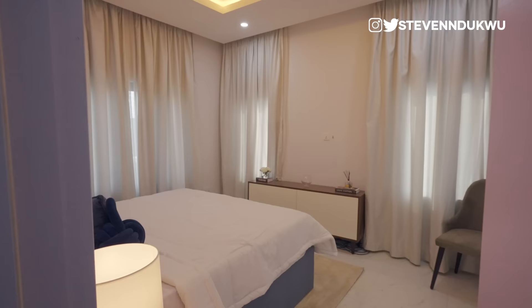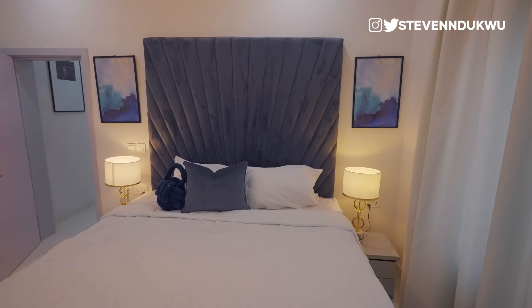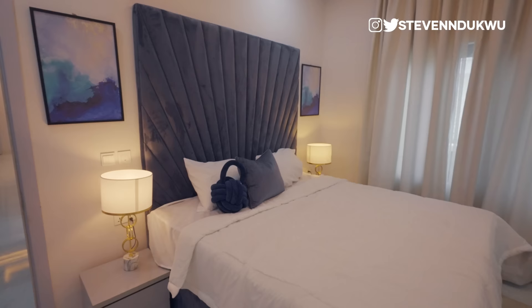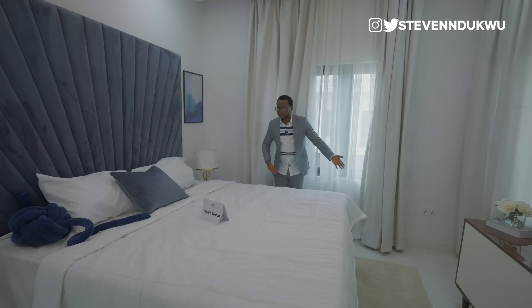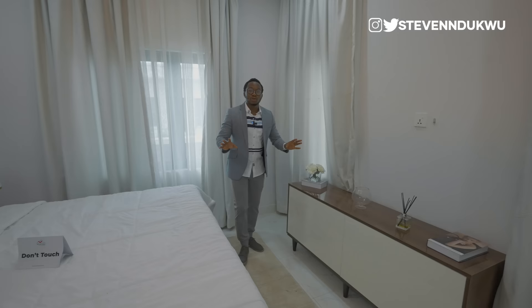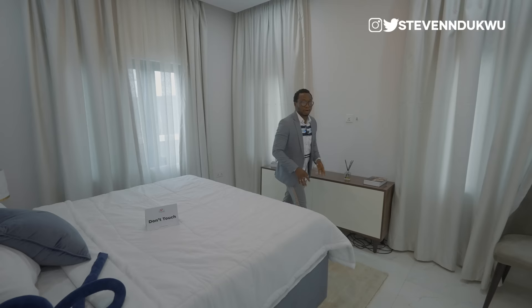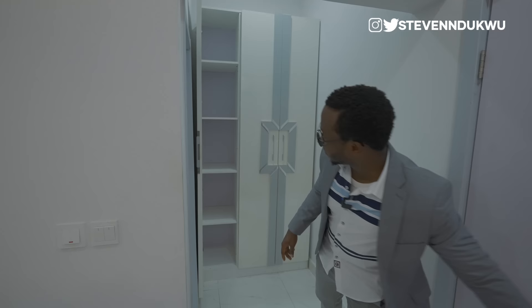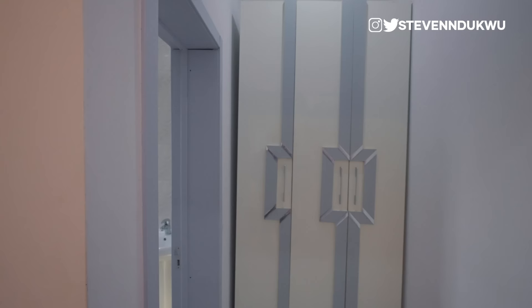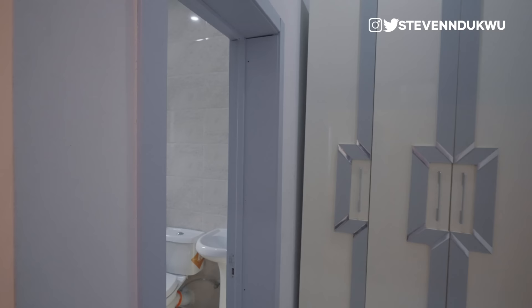This right here is the master's room, and it's obvious this is the biggest room in the whole apartment. You have more than enough space to play around with — this is a king-size bed with space on both sides. There's a place for your television, with DSTV connections already installed, so you don't have to scatter things around. And right here is a little walk-in closet for the master.